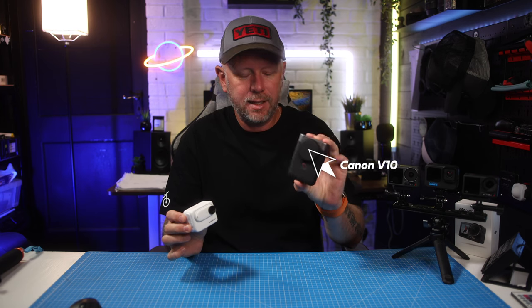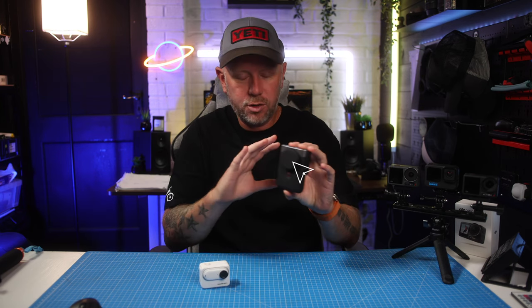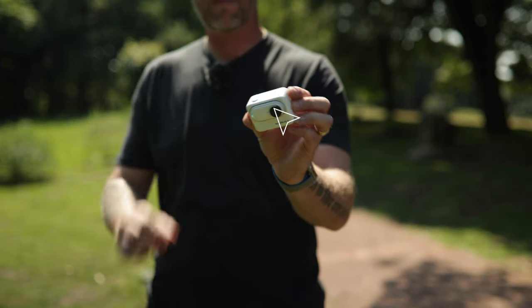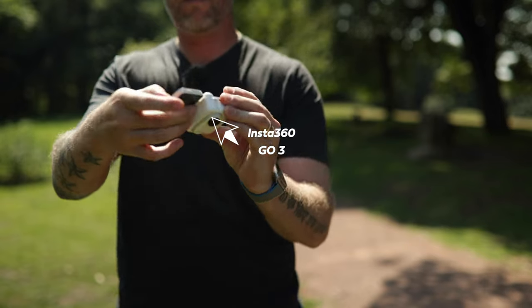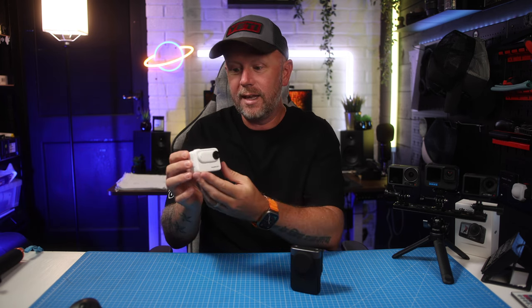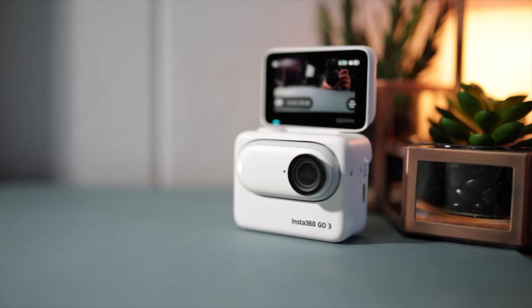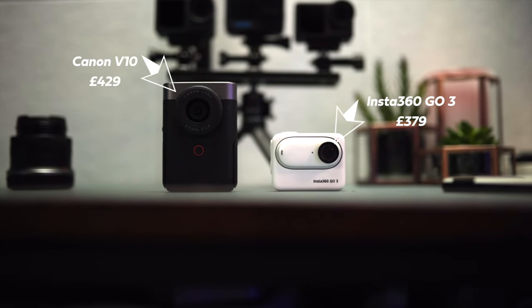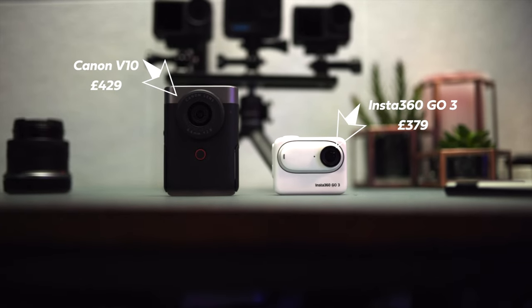We've got the Canon V10, which is Canon's proprietary vlogging camera, just for vlogging. It has got a photo mode as well, but it is just designed for personal video recording. And then you've got the Insta360 GO3, the new small, tiny little action camera, which actually pops out of this little case. It snaps in there, so you can use these separately or together. It is designed for vlogging as well, because you've got this little flip-up screen built into the camera body. So these two cameras are sort of designed to do the same thing — very similar cameras, similar prices.